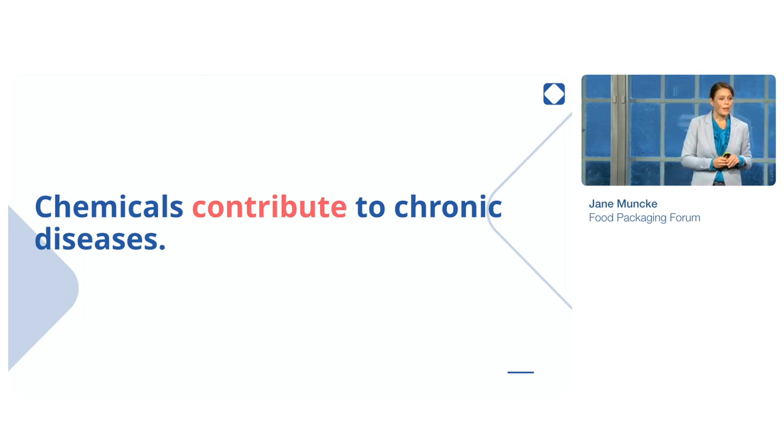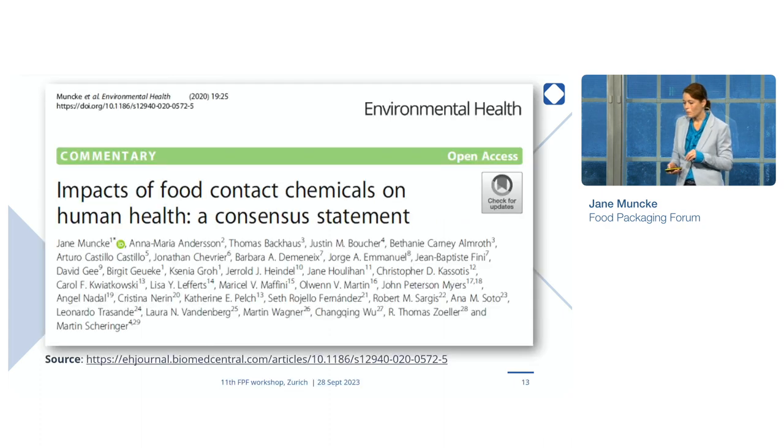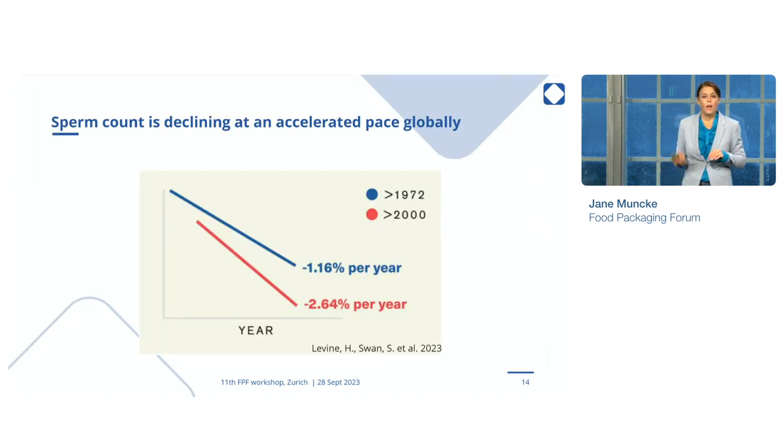The important point I want to make here is we do have good, solid scientific evidence from many of our members on the Scientific Advisory Board, and many other people out there, that chemicals do contribute to chronic disease. We published a paper on this three years ago, on the impact of food contact chemicals on human health. There are quite a few things that are clear facts, but also quite a few that are not. One of the facts is that if we look at the global population, we can see that male fertility — and in particular male sperm count — is declining globally and at an accelerated pace.